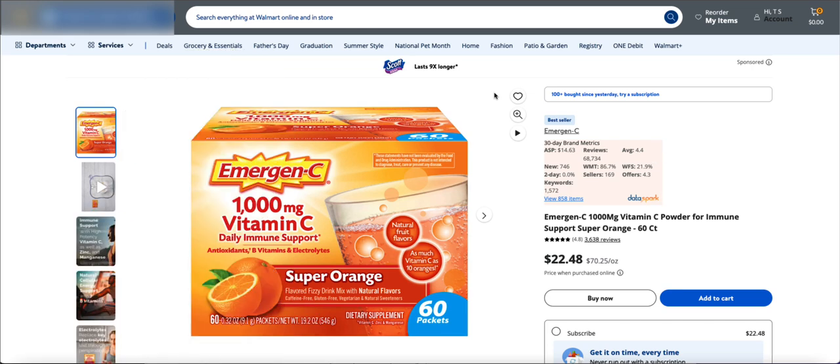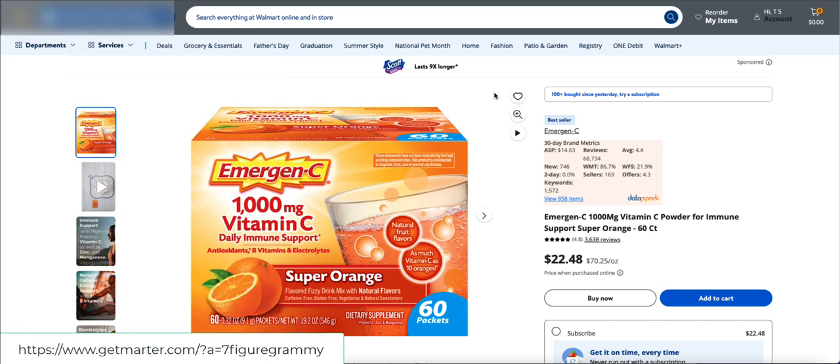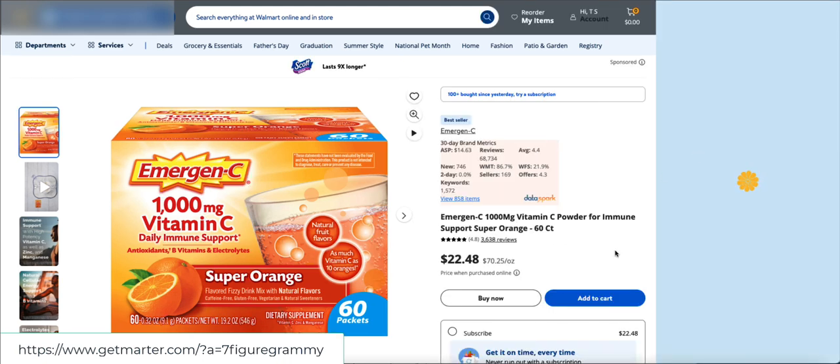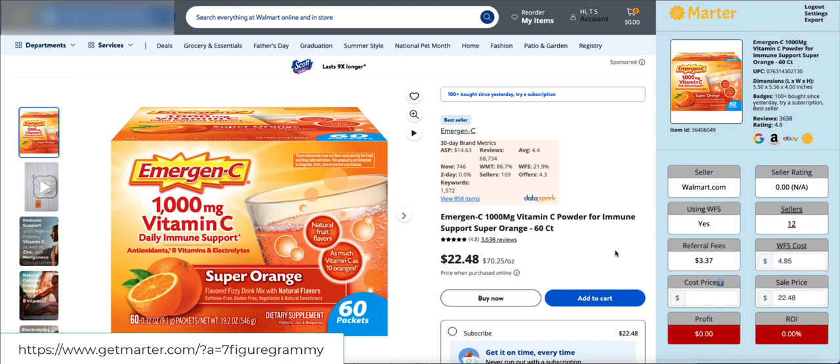Hey everyone, I am so excited to bring this information to you today — this is game-changing for Walmart sellers. There is a new Chrome extension called Martyr that has just been released today, and it is basically everything that most Walmart sellers have been asking for for quite some time. When you open up Martyr, it comes in on the side — really super nice, really clean-looking.